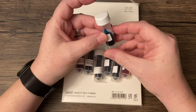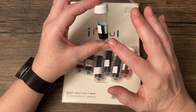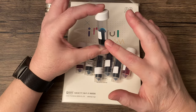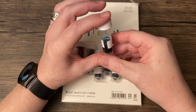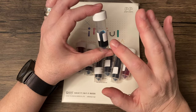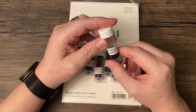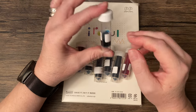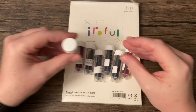One thing I will say with these — and I knew this going into it — there are seven of them, but they are very small. I believe they're two milliliter samples. Honestly, I probably wouldn't do swabs with these, just because there's a limited amount. But that's what glass pens are for, right?